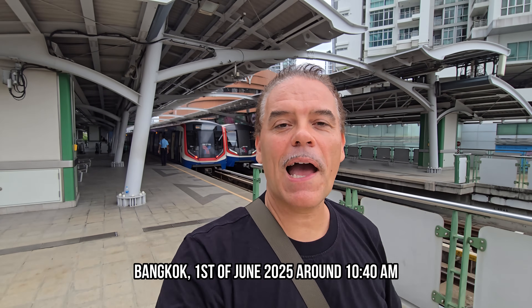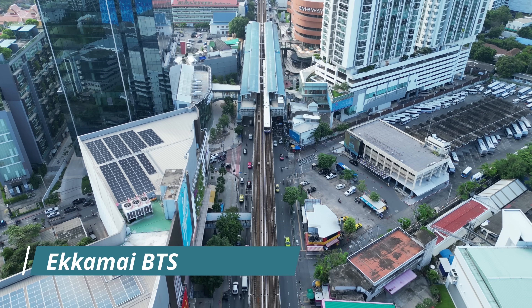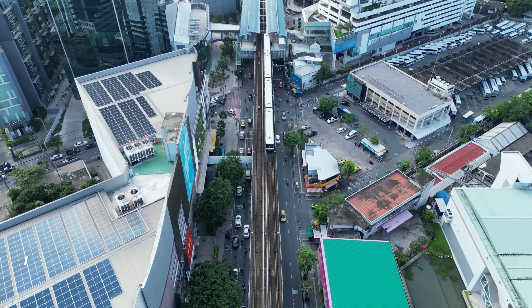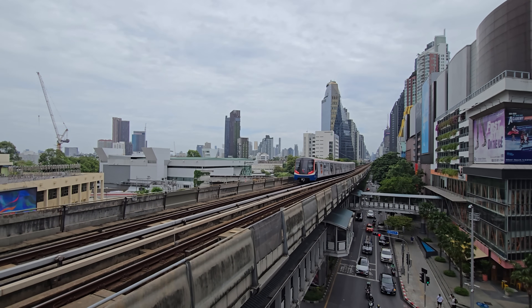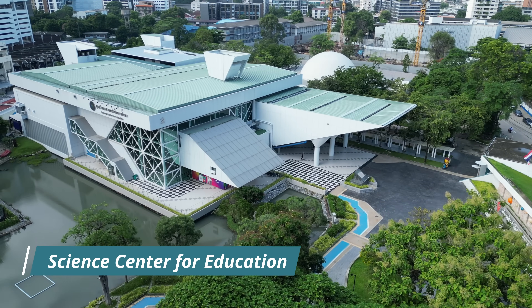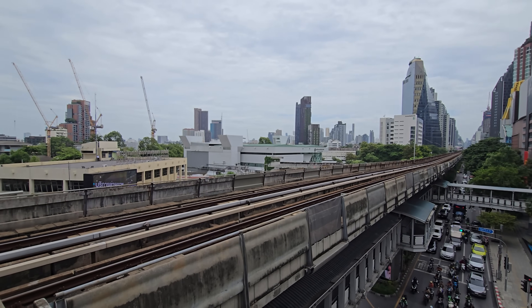Good morning! I'm here at the Akamai BTS station. I've been giving you guys updates regarding all the new things going on in Bangkok, but there are actually really cool places that already exist. We are on our way now to the Bangkok Planetarium and Observatory, which is in the Science Center for Education right here next to the station.